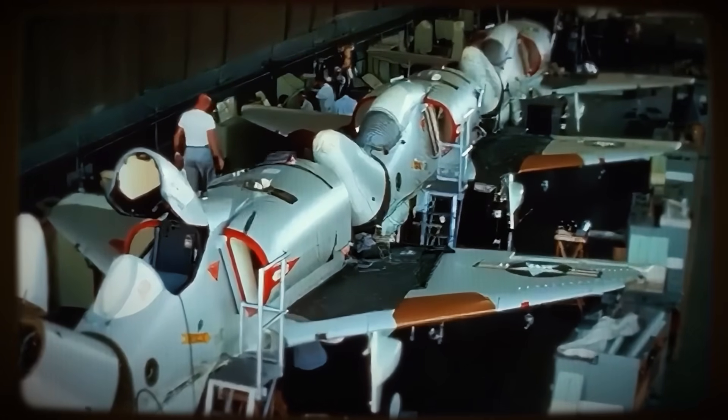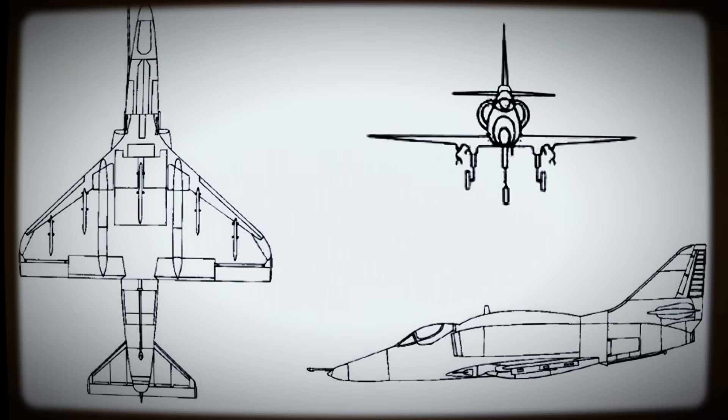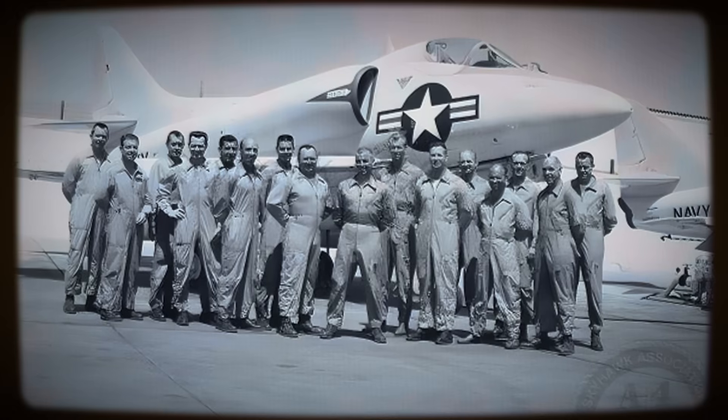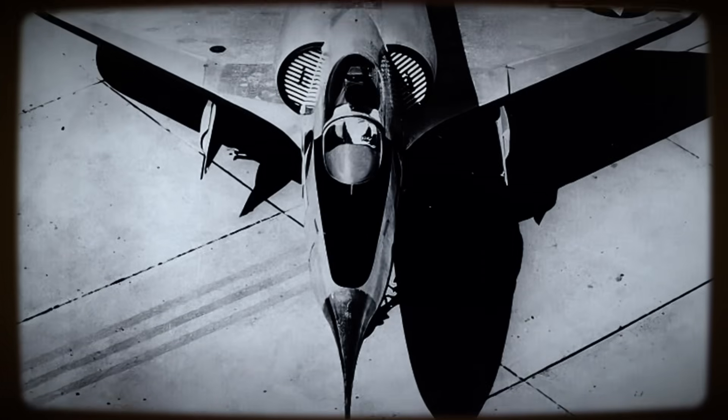Unnecessary complexity was ruthlessly eliminated. Standard parts were rejected if lighter custom solutions could be devised. Structures were simplified wherever possible, and systems integration prioritized straightforwardness. The tangible result of this radical philosophy was compelling.